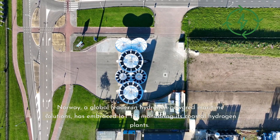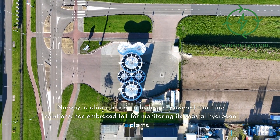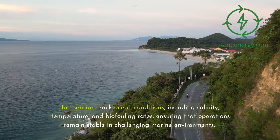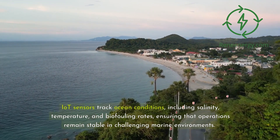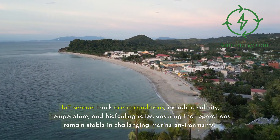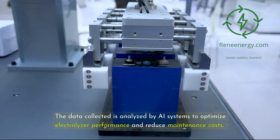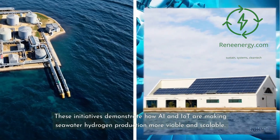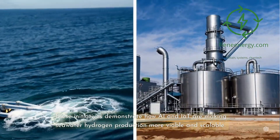Norway, a global leader in hydrogen-powered maritime solutions, has embraced IoT for monitoring its coastal hydrogen plants. IoT sensors track ocean conditions, including salinity, temperature, and biofouling rates, ensuring that operations remain stable in challenging marine environments. The data collected is analyzed by AI systems to optimize electrolyzer performance and reduce maintenance costs. These initiatives demonstrate how AI and IoT are making seawater hydrogen production more viable and scalable.